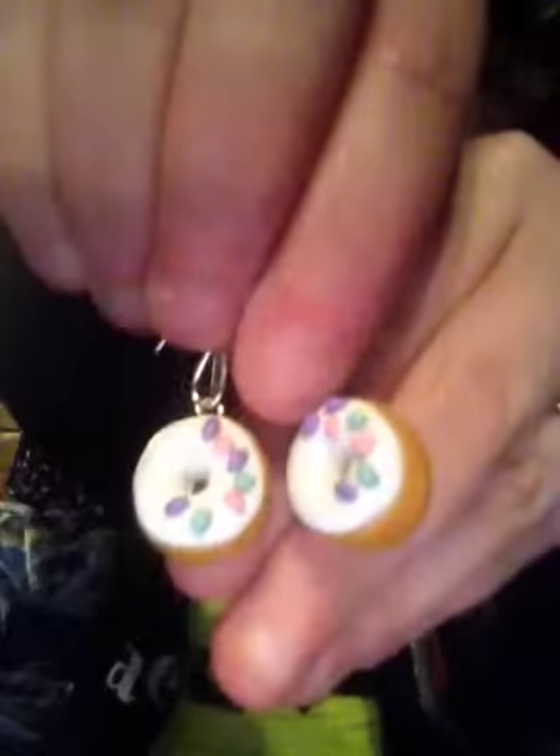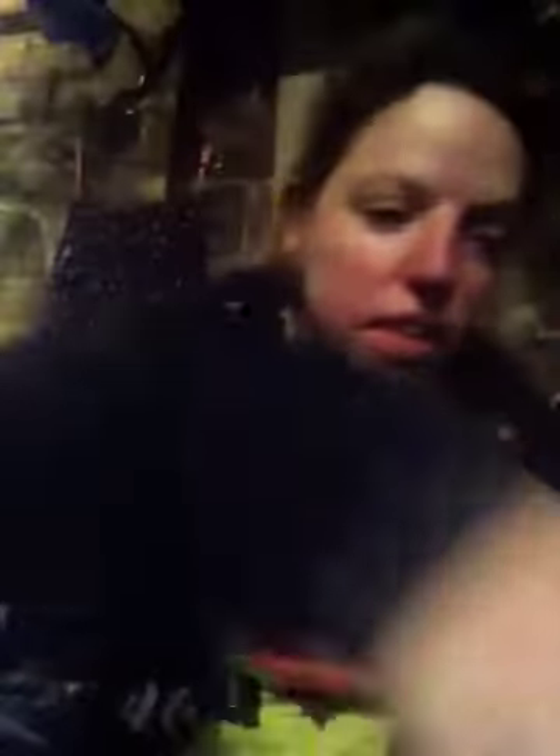Another thing I found — the cutest little things ever — they're handmade, one of a kind, made out of clay. They're donut earrings! I think that's just the cutest little thing ever.